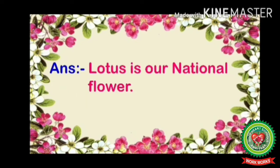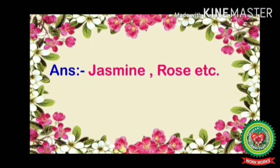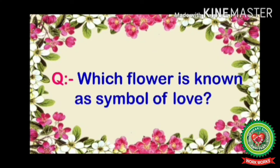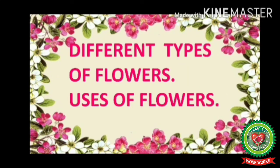Which is our national flower? Lotus is our national flower. Name any two flowers used to make perfumes — jasmine, rose, etc. Which flower is known as a symbol of love? Rose is known as the symbol of love.